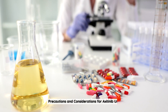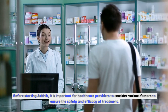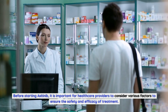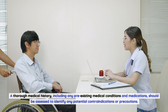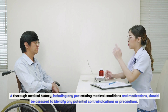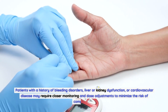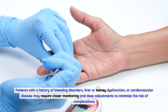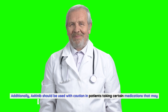Before starting axitinib, healthcare providers must consider various factors to ensure the safety and efficacy of treatment. A thorough medical history — including any pre-existing medical conditions and medications — should be assessed to identify potential contraindications. Patients with a history of bleeding disorders, liver or kidney dysfunction, or cardiovascular disease may require closer monitoring and dose adjustments.